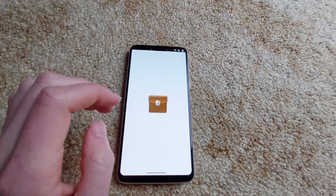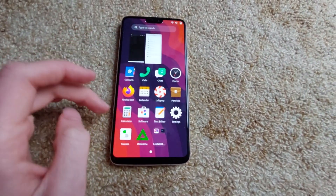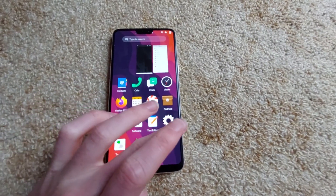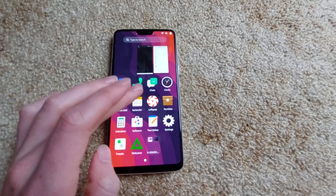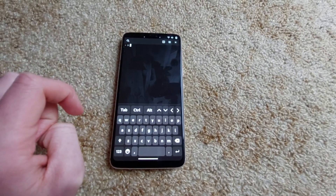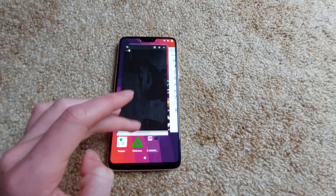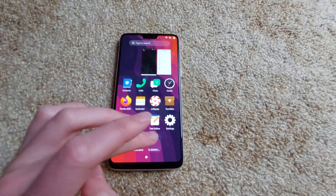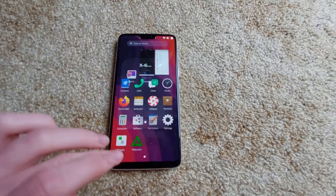We'll open Folio, which is the file manager. You go like that, and then that. You can't go like this and then pull down, which I would say would not be a nice feature. You've got your folders and stuff — I like that feature.